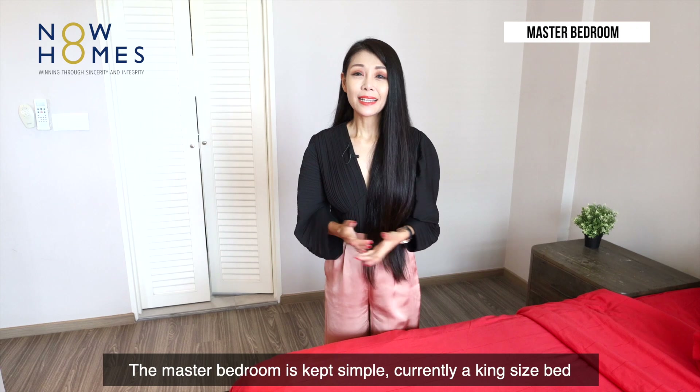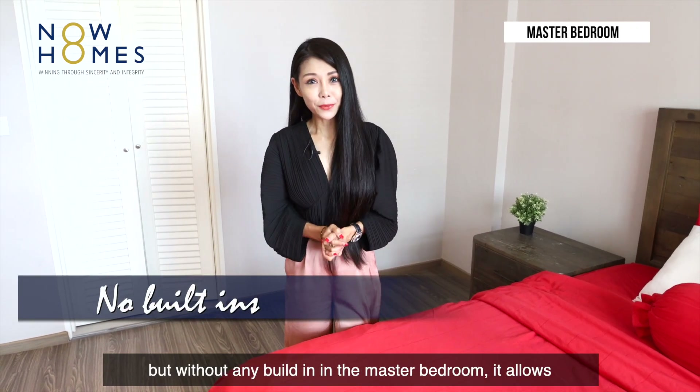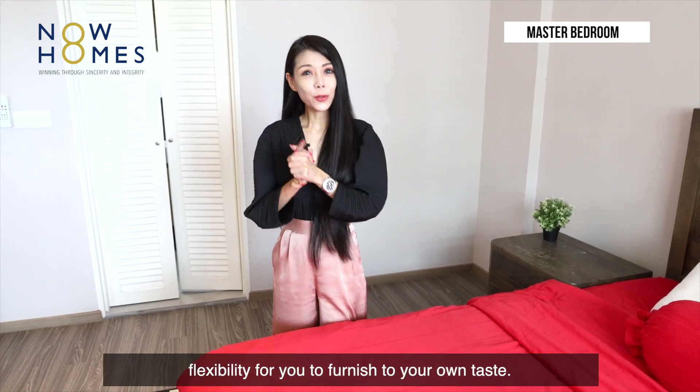The master bedroom is kept simple. Currently, a king-sized bed has been placed here. Without any built-ins in the master bedroom, it allows flexibility for you to furnish the space to your own taste.